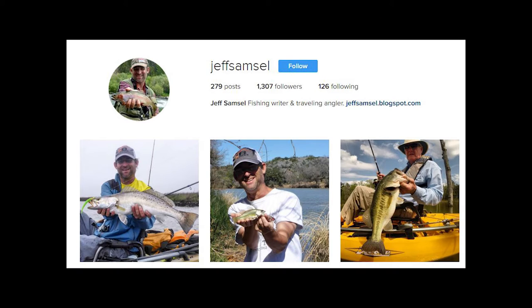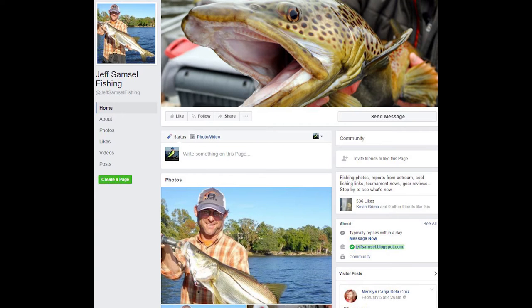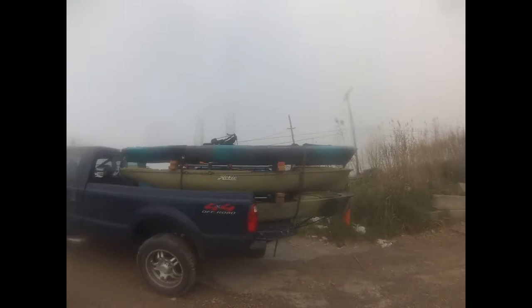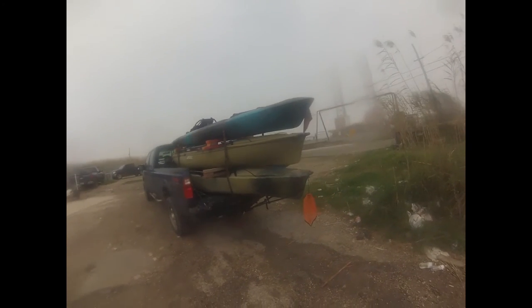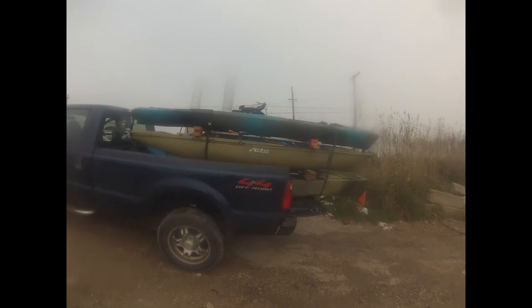We'll be fishing with Jess Amsell. He works for Pradco. It's kind of intimidating because he travels the country fishing all over with some of the best fishermen, and he's caught about every kind of fish you can think of. I had to bring kayaks for him because he had traveled across the United States to get here. It was actually four kayaks on a truck.